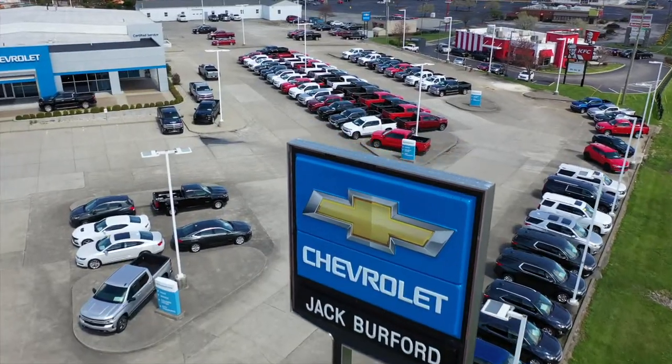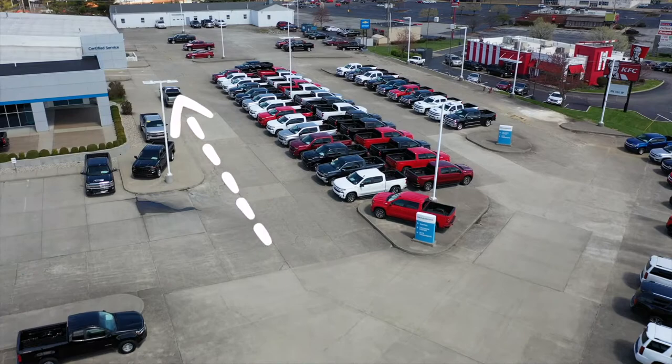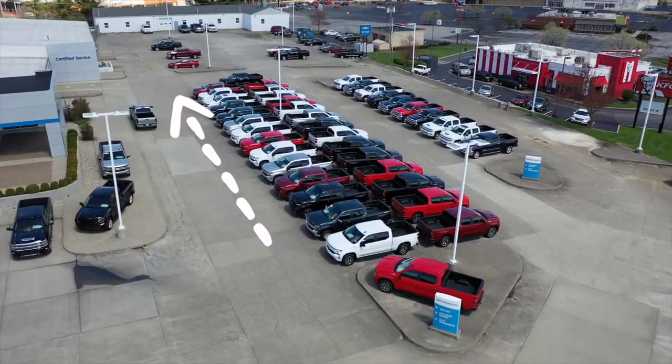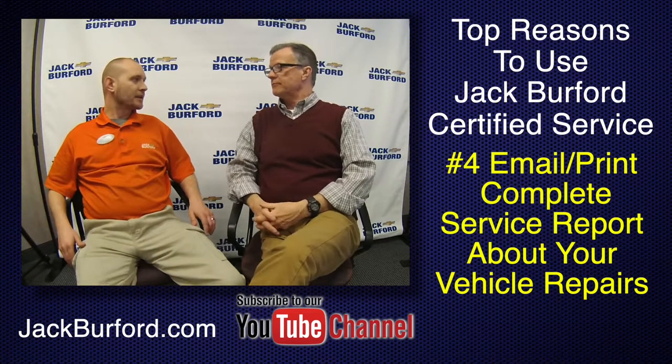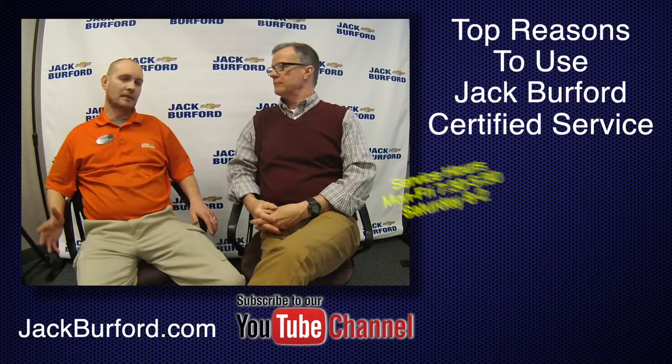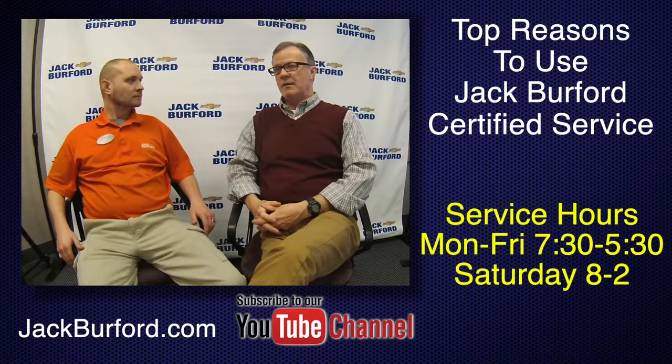There's also easy signage here at Jack Burford Chevrolet — just follow the bright green arrow right in. Our hours are Monday through Friday 7:30 to 5:30, and Saturday 8 to 2. You can also go online at jackburford.com and subscribe to our YouTube channel.